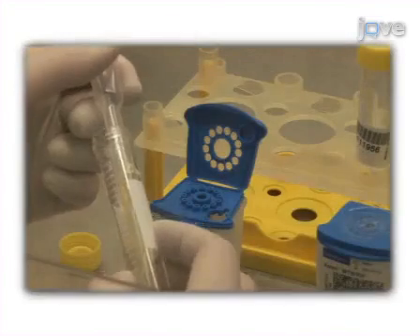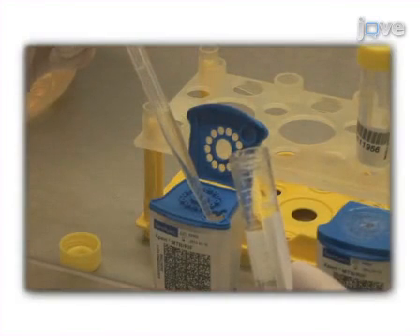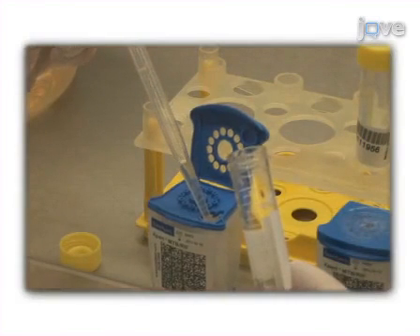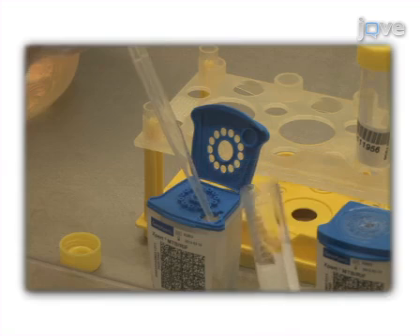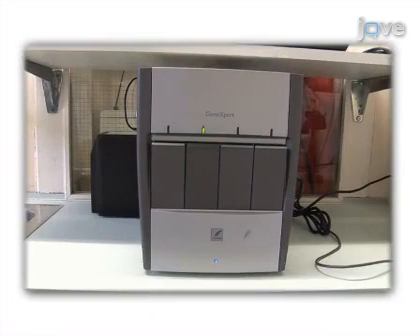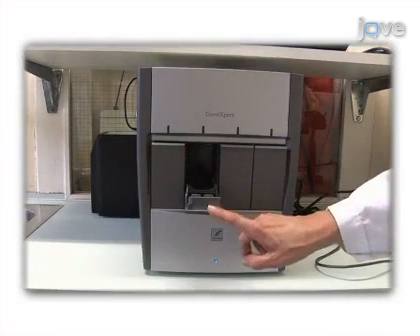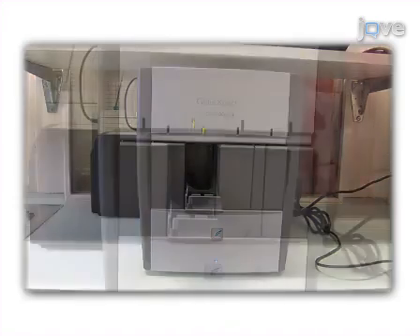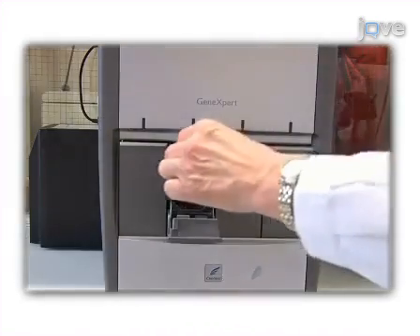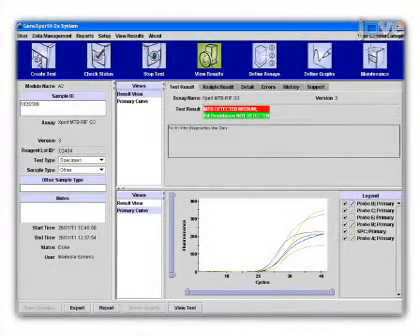Then transfer each processed sample to a single-use disposable Xpert MTB/RIF cartridge that holds PCR reagents and hosts the PCR process. Load the cartridges onto a GeneXpert DX system and start the ultra-sensitive hemi-nested PCR for the simultaneous detection of Mycobacterium tuberculosis and rifampicin resistance. Ultimately, read the test results and report them to the physician.